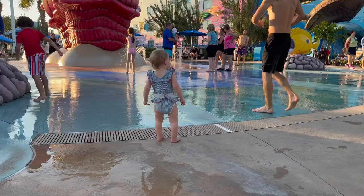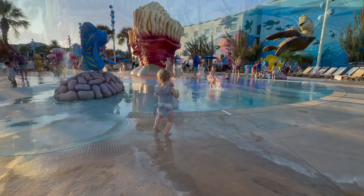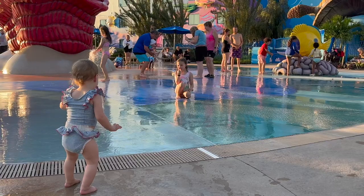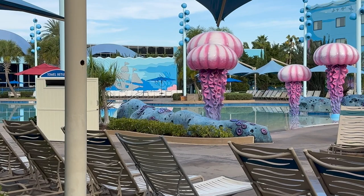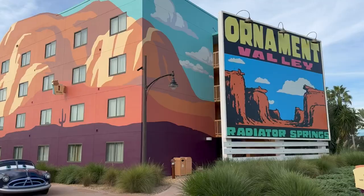The splash pad here is really nice — very different from other value resorts that have tiny little splash pad areas. This one is nice and big with plenty of room for kids to have their own space. The splash pad is also directly next to the big blue pool, which is the largest pool on Disney property and is zero entry, so it's perfect for a toddler to go back and forth between the zero entry pool and the splash pad.